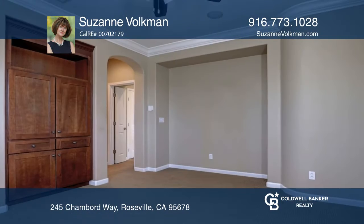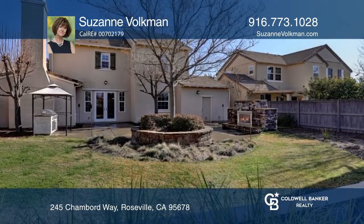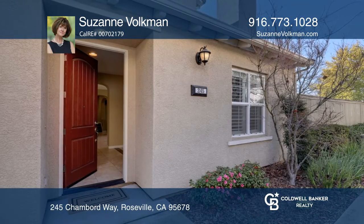You can also enjoy entertaining in the spacious backyard complete with a fireplace. You'll love the Greenbelt lot! Act now and make this home yours by calling Suzanne Volkman.